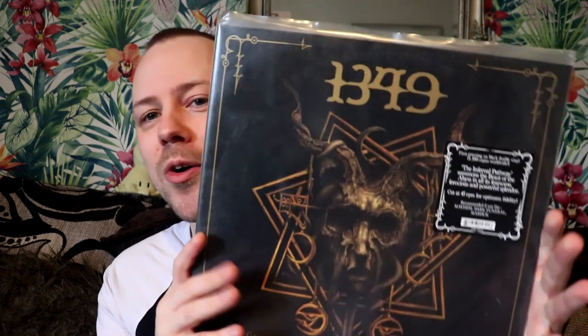Next up we have 1349 — a more staple household name, a classic band in the genre. This is 'Infertile Pathways', the latest album by the band. I haven't really mentioned this band at all on the channel but we will rank them at some point. Fans of Dark Funeral and stuff like that will enjoy it. It's a good album — I don't know if it's my favorite by the band, but it's certainly a great album to have in the collection. Look at that art — you gotta have some 1349, and this is my first one.